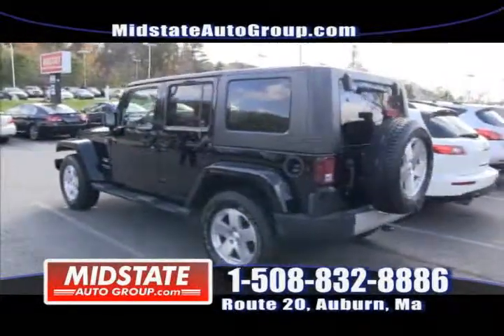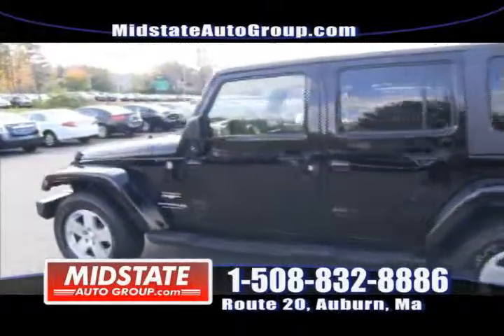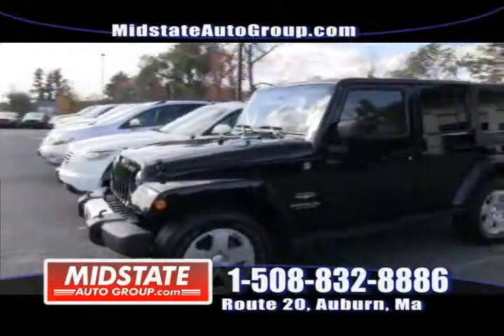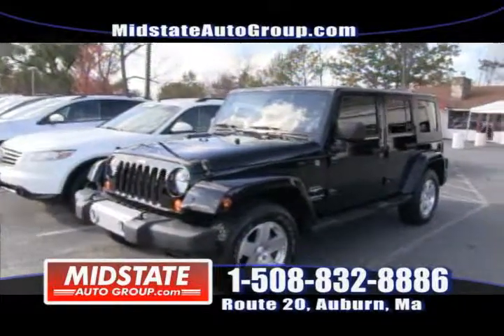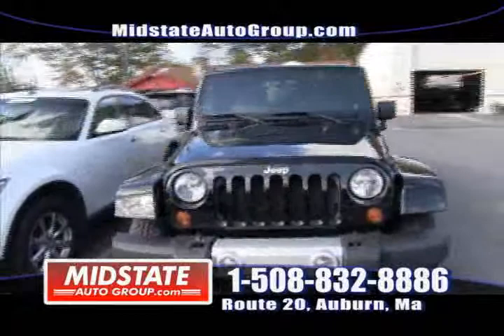Check this one out — this is a 2008 Jeep Wrangler Unlimited Sahara, four-wheel drive, hard top. It's got two tops — there's a soft top inside as well. Running boards, automatic, loaded, and navigation. Come get this vehicle, fresh in at Mid-State.